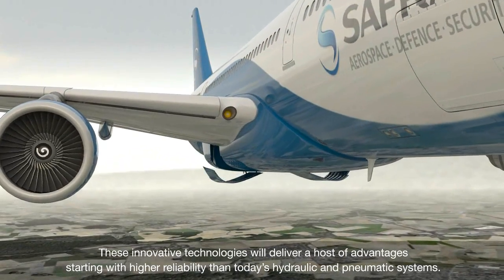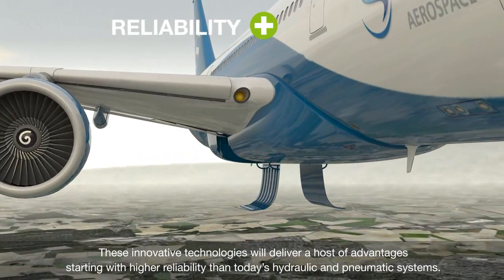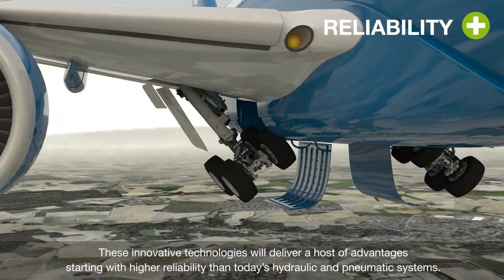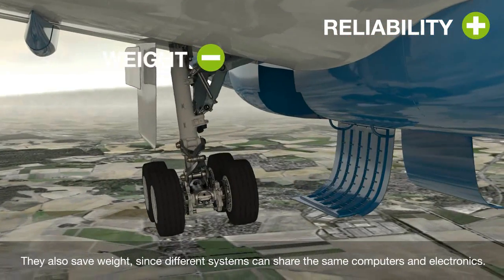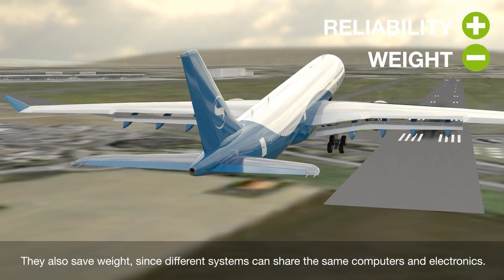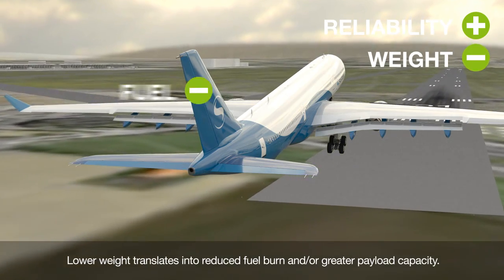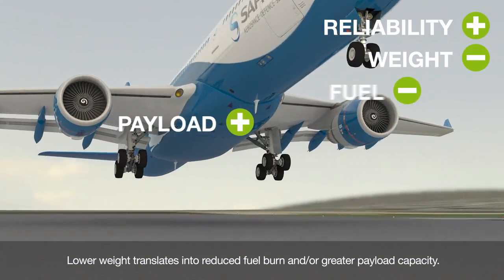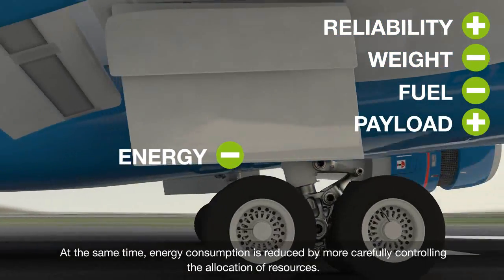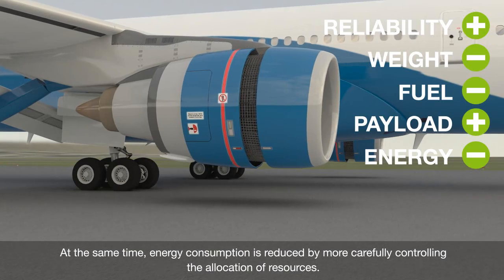These innovative technologies will deliver a host of advantages, starting with higher reliability than today's hydraulic and pneumatic systems. They also save weight, since different systems can share the same computers and electronics. Lower weight translates into reduced fuel burn and/or greater payload capacity. At the same time, energy consumption is reduced by more carefully controlling the allocation of resources.